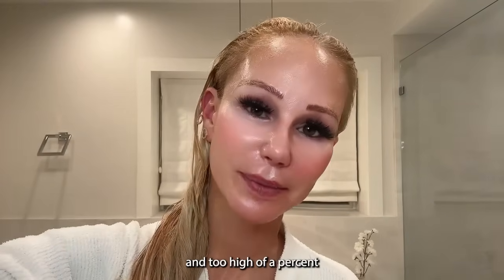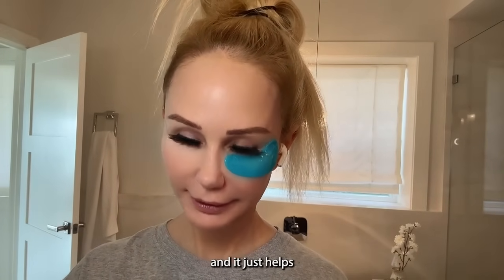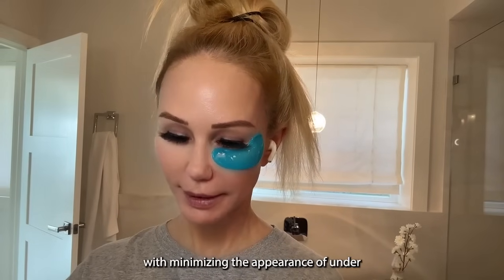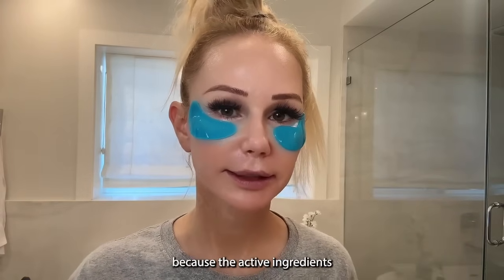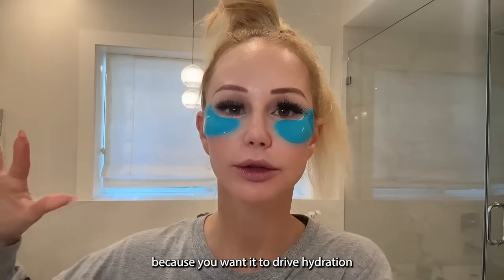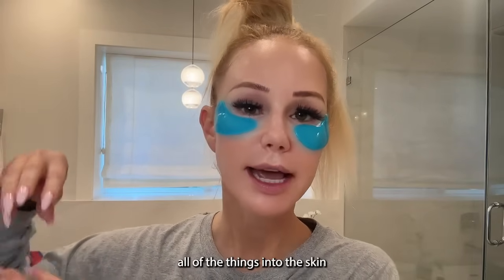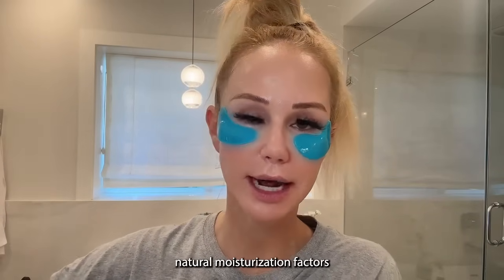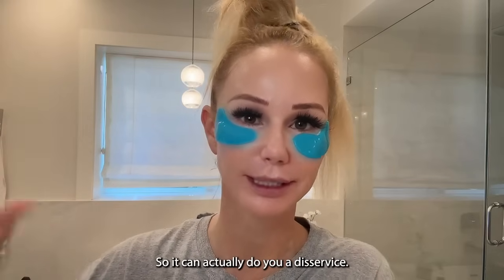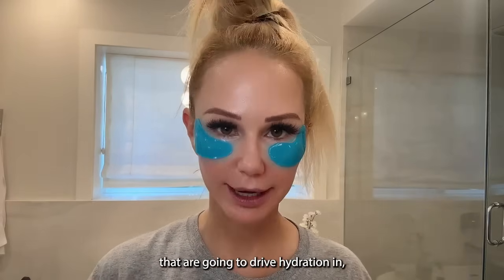I did too much tretinoin — I'm guilty. I always put on under-eye masks either in the morning or at night for 20 minutes; they help minimize the appearance of under-eye puffiness, dark circles, fine lines, and wrinkles. The key with under-eye masks is the active ingredients — you want it to drive hydration and antioxidants, actives like green tea polyphenols into the skin. With the wrong formulation, it can actually extract hydration and natural moisturization factors out of the skin, so make sure your under-eye masks drive hydration in, not suck it out.